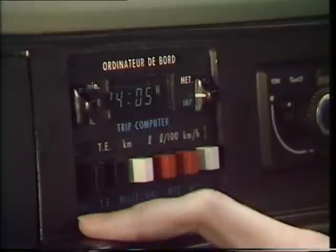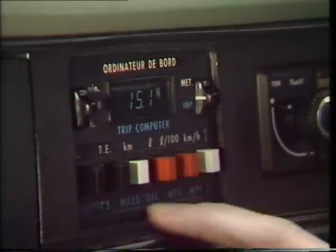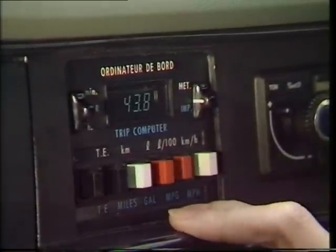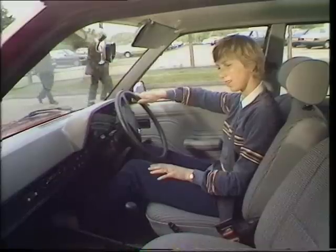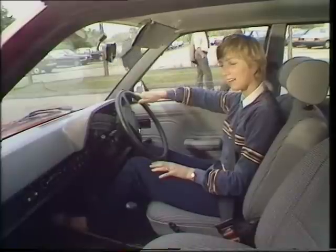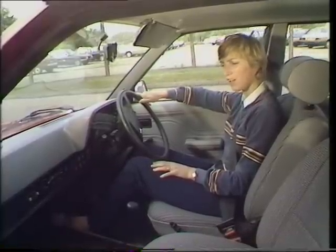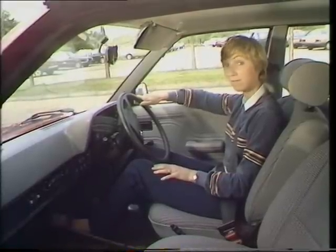Let's see how we did. I've been out for just over 24 minutes, travelled just over 15 miles, used 0.3 of a gallon, which means that I averaged 43.8 miles per gallon. It wasn't quite the 50 miles per gallon that Talbot promised, but in fairness I did hit quite a bit of heavy traffic, so I think on a longer journey 50 miles per gallon wouldn't have been out of the question, so I'll settle for that.